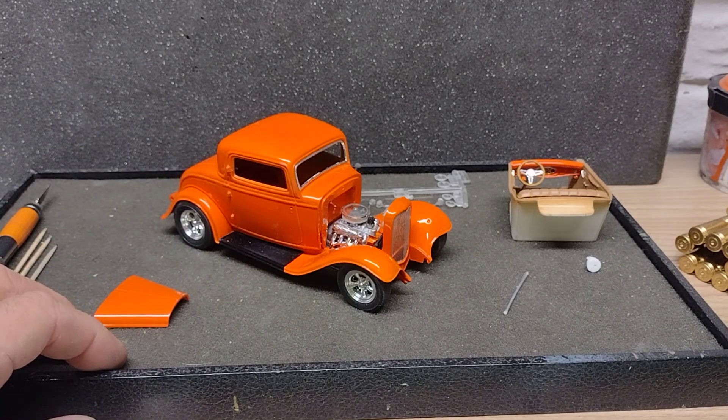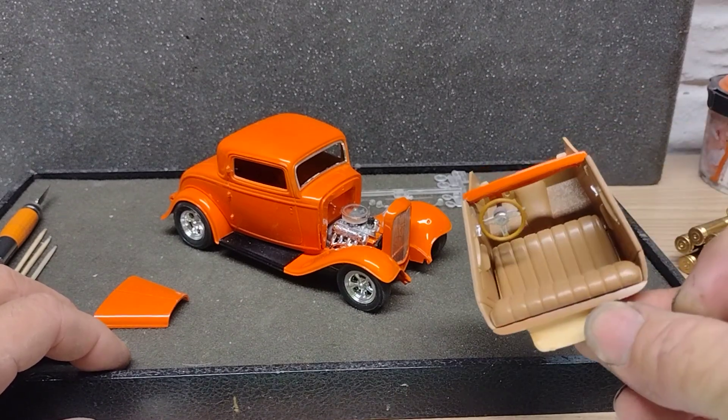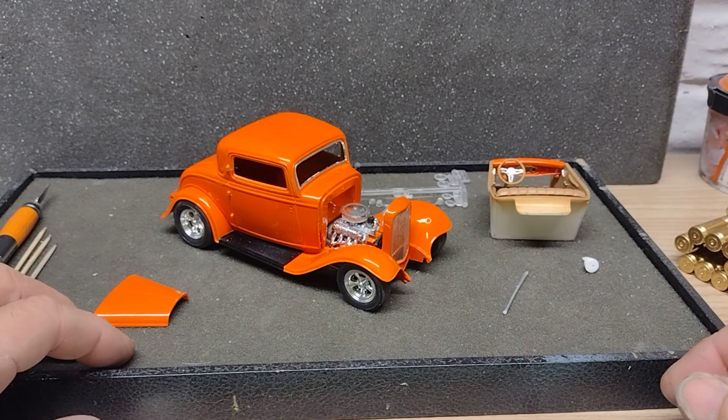Got the chrome in for the front windshield. I can't remember what I shared last time I did a video on this one, but I gotta put the glass in, the interior's done and sitting right there, and then I gotta put the headlights on and it'll be almost done.